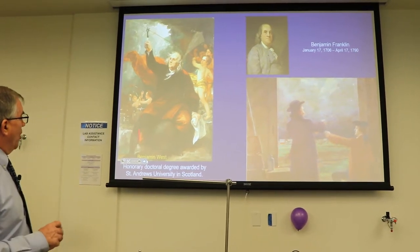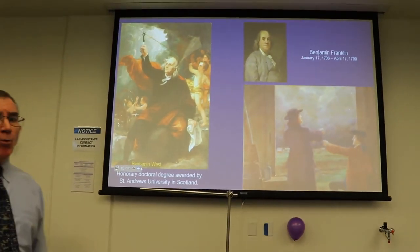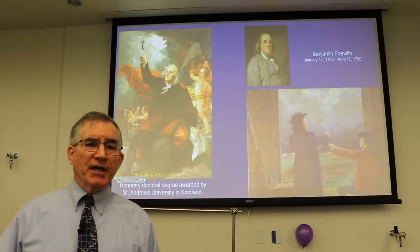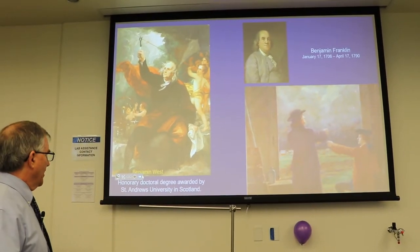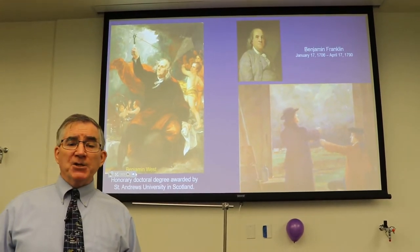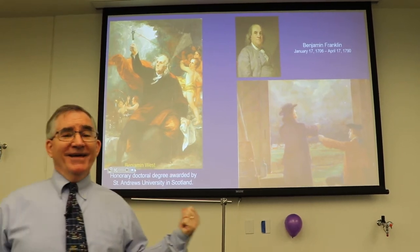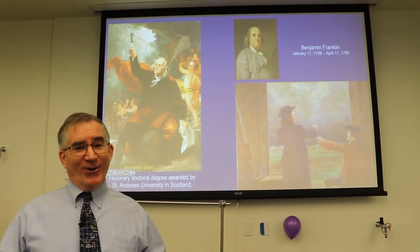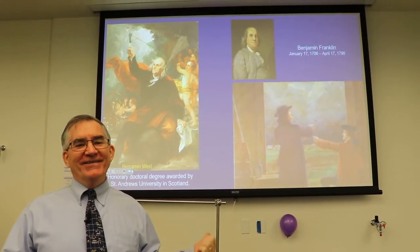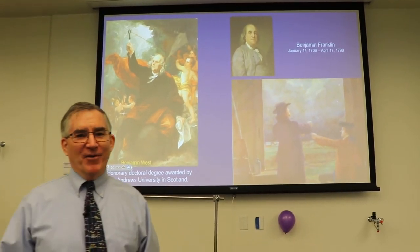This is a painting of Ben Franklin done by Benjamin West, in honor of a doctorate he earned from the University of St. Andrews in Scotland. Benjamin Franklin never finished high school, but they gave him a doctorate because he had done a lot of good work that he just didn't get course credit for. He's considered the father of electricity, and somebody better give him a Ph.D.